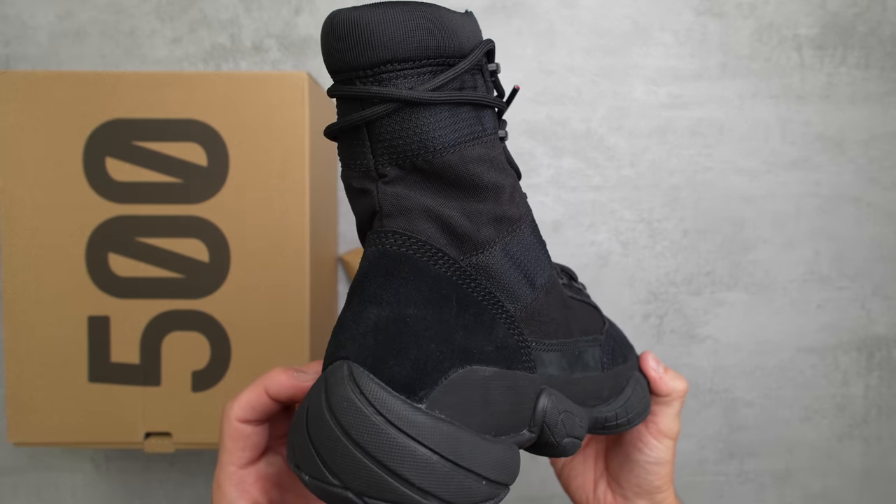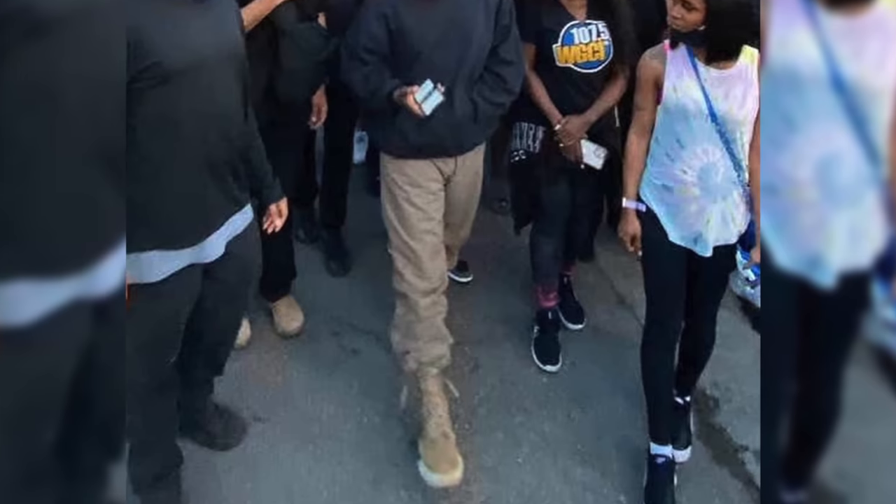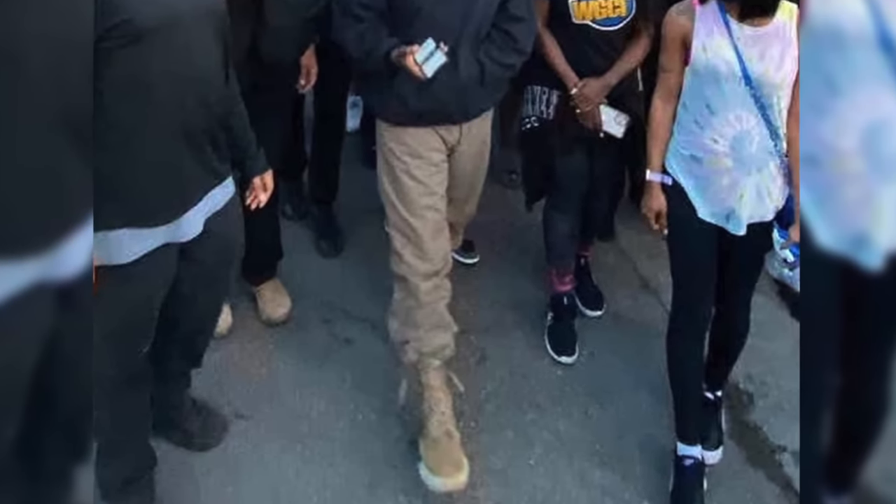Even though some of you guys will know that this pair of boots has actually been in the works for a very, very long time — different iterations and samples. In fact, we actually saw Kanye West wearing this pair of boots in the tan colorway all the way back in 2020. So if there's any of you guys who have been following along the whole leak journey of this pair of sneakers, I'm sure you'll be happy to know that they are finally releasing.